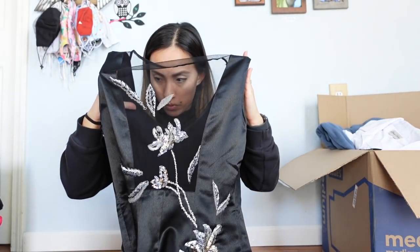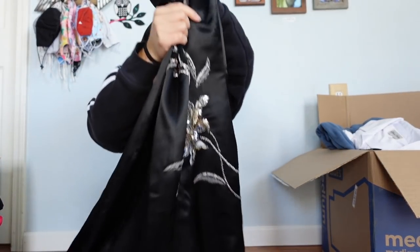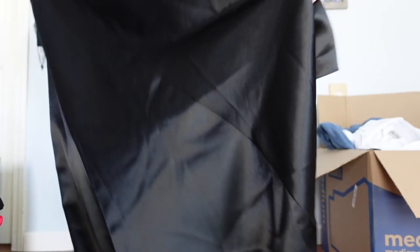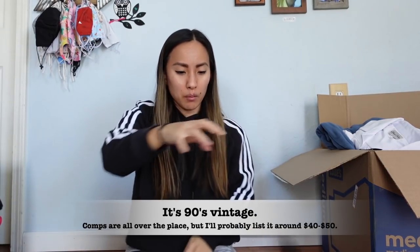Alright, one of my feet is asleep! Here is box number two. The first item is a black satin dress with sequins in a floral pattern, appears to be floor length with a mesh panel on the front. To be honest, it looks and feels a little bit like something someone made at home. There is a tag though — the brand is Together, size 6. I don't know anything about this brand; maybe it'll be worth a gazillion dollars!